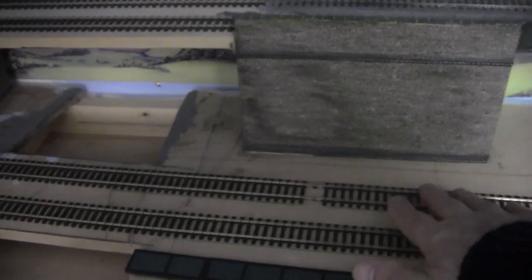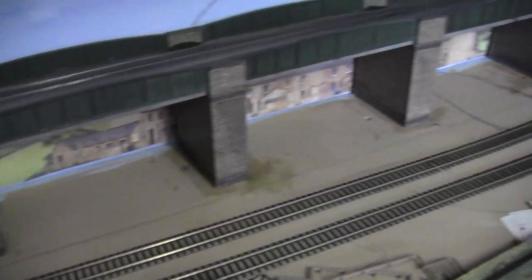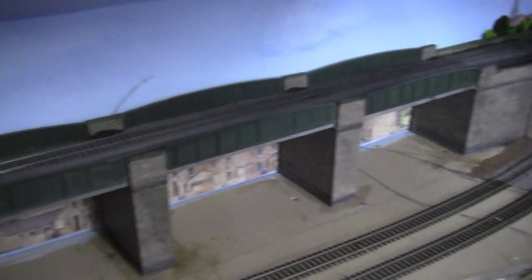So obviously that's the main line running around the whole layout, and the upper level — well, you know where the upper level goes if you've been following the channel.